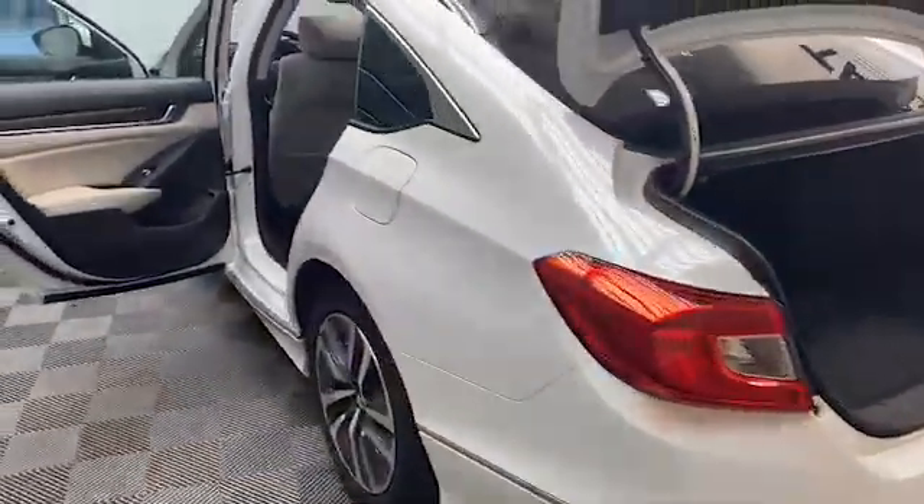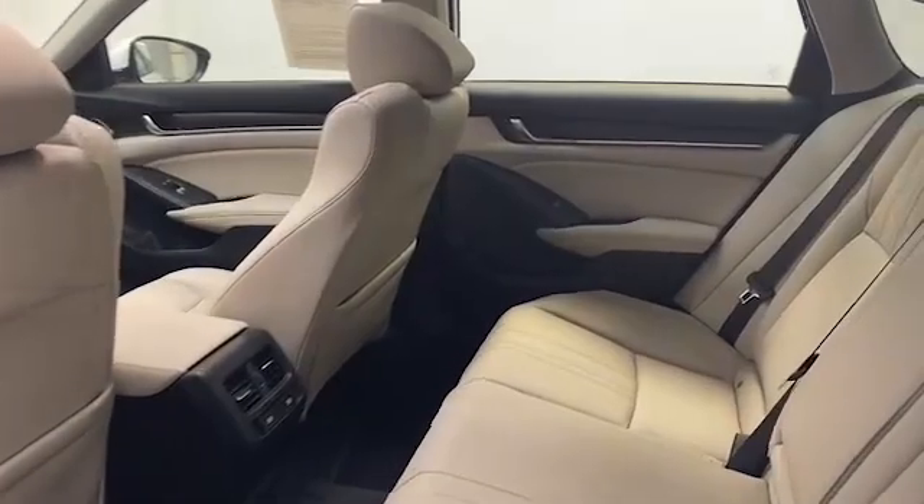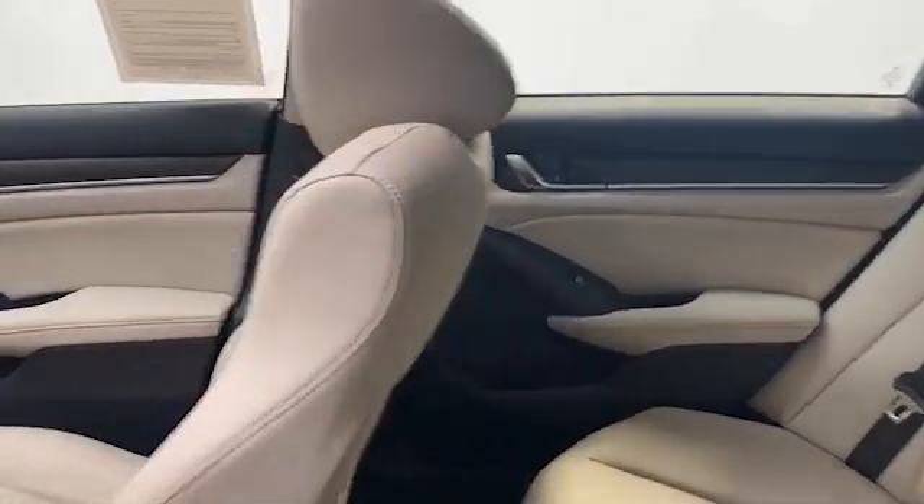Inside, we have comfortable leather seating for five with heated front seats, adaptive cruise control, and push to start technology.